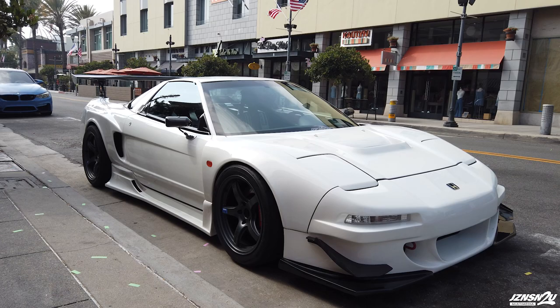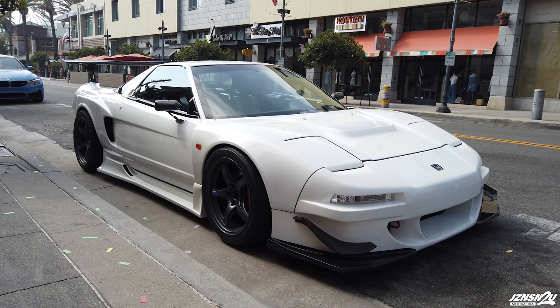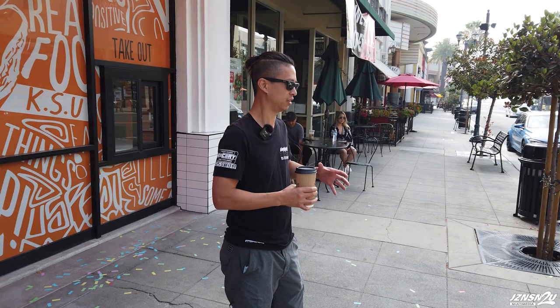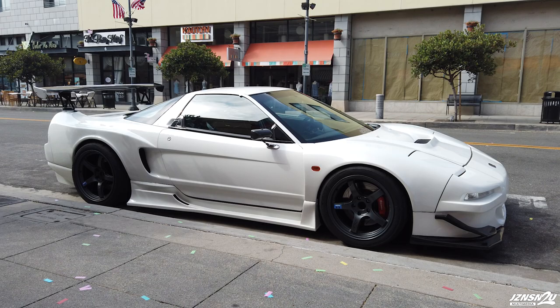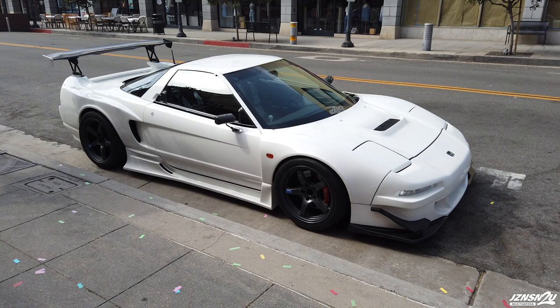It looks great man. Yeah, it looks a lot different than the majority of NSX owners. It's a bit of a mashup kit — wide body and some other kits from Japan. A majority of it is from this Japanese company called Root Chaos, and I just mashed up a bunch of stuff and it kind of came out like this.